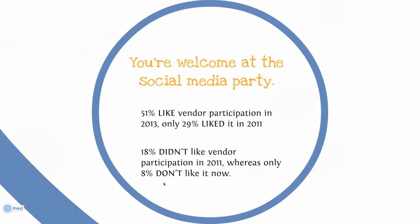What we do know is that in 2011, we found that only 29% of researchers liked it when vendors participated in the social media conversation. Today, that number has risen to over half. And in 2011, 18% of our respondents said they didn't want you to participate. Now that number has dropped to 8%, certainly headed in the right direction for you.